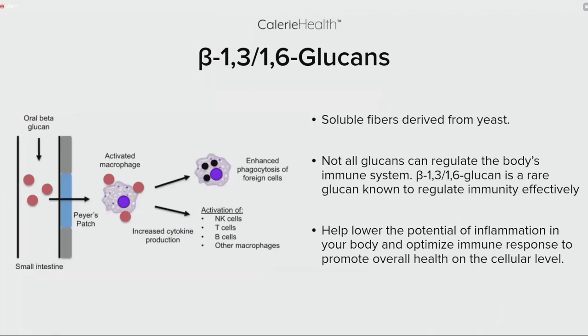Our next ingredient to highlight is beta-1,3/1,6 glucan — a soluble fiber derived from yeast. Not all glucans are created equally; this particular 1,3/1,6 glucan is a rare glucan that can actually regulate your immunity effectively. It can help lower the potential of inflammation in your body and optimize immune response to promote overall health on a cellular level.